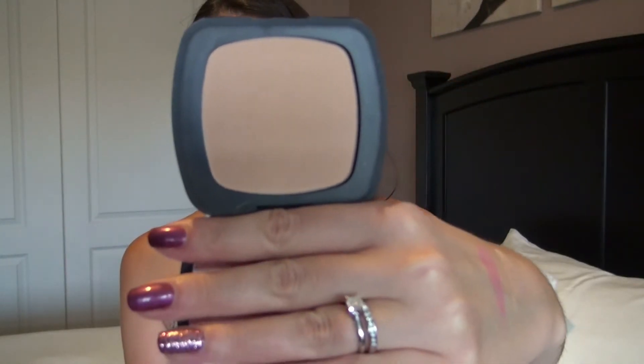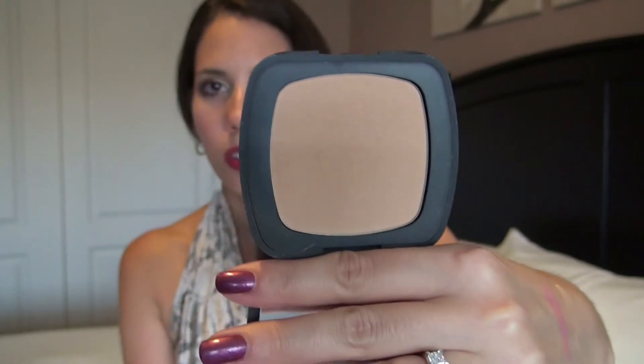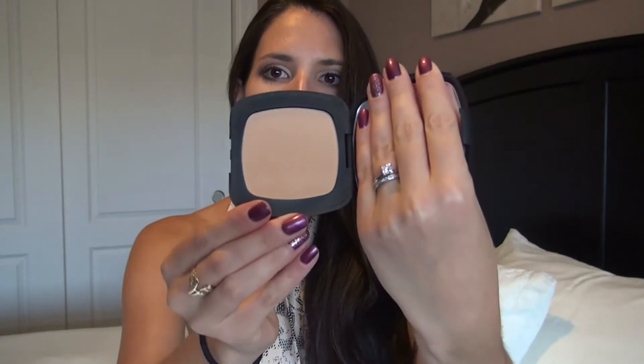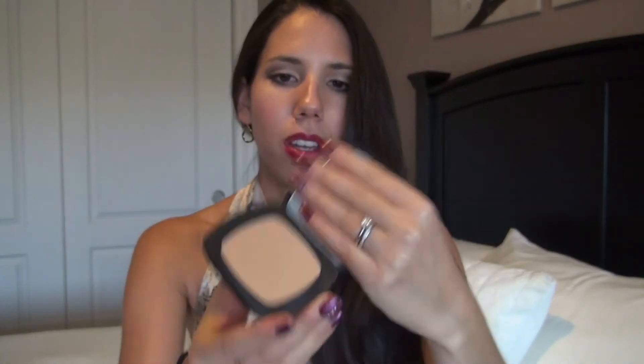I'm going to go in the order in which I would apply my makeup. So first I would like to talk about this Bare Minerals — this is the pressed powder foundation that they recently came out with. I originally had their loose powder foundation and I really did love it. I used it for a really long time. But now they came out with this pressed powder form of their foundation and I have loved it so much.